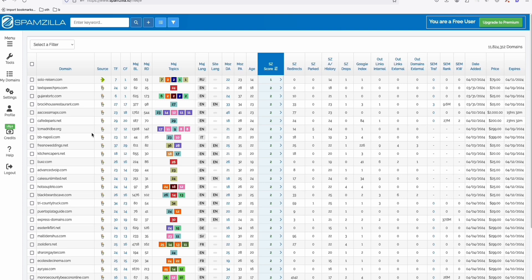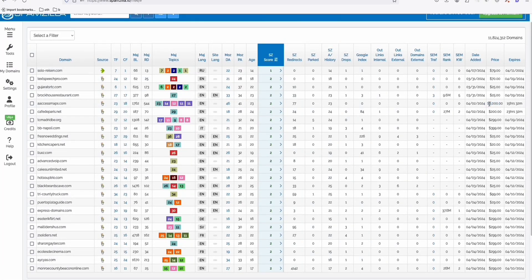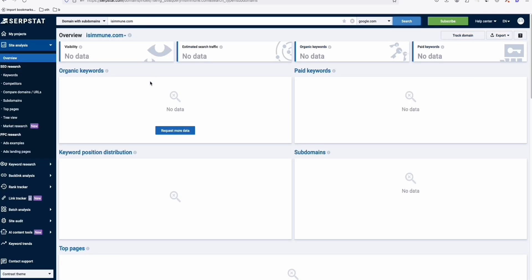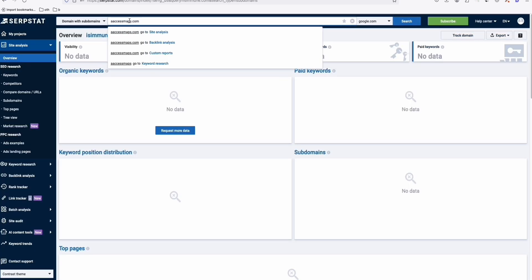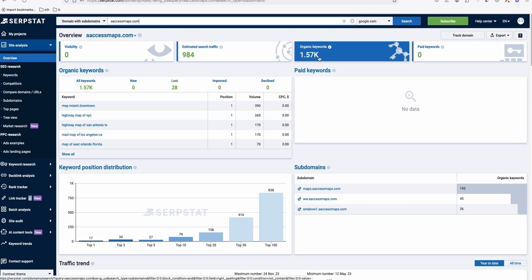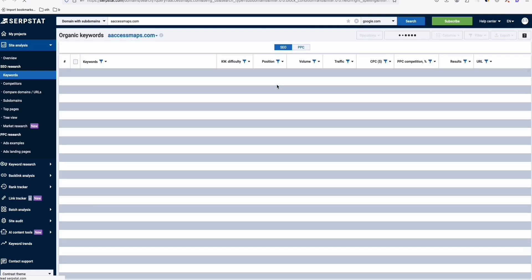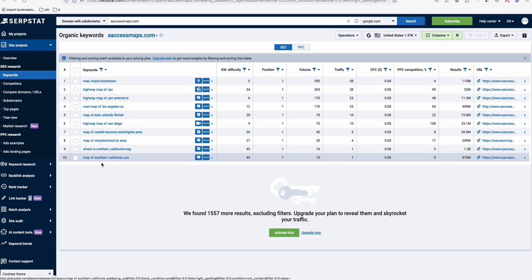Let's go to Spamzilla — even though the free version only shows 25 domains per day, we can see whether a domain is good or not. There's a domain listed here for $2,000. Let's see if it's worth that. In Serpstat it shows an estimated search volume of 900 per month, with 1,500 keywords already ranking. Going to keyword analysis, I can see the top 10 organic keywords.